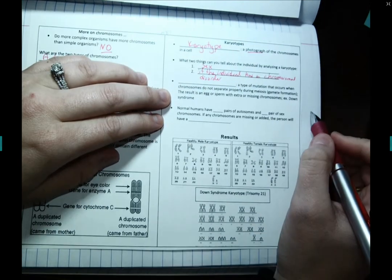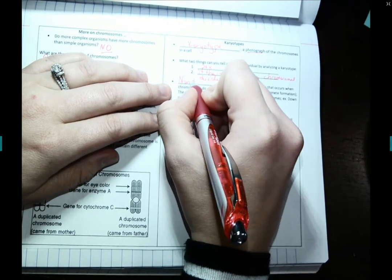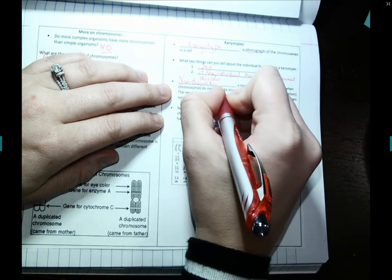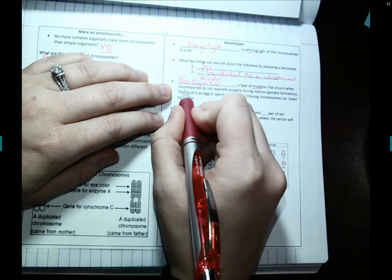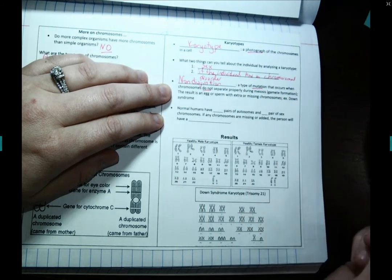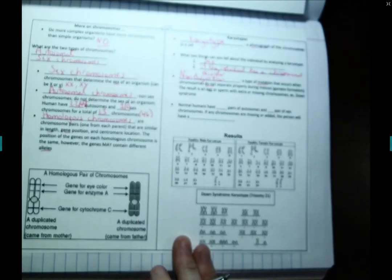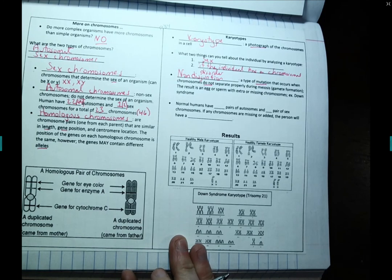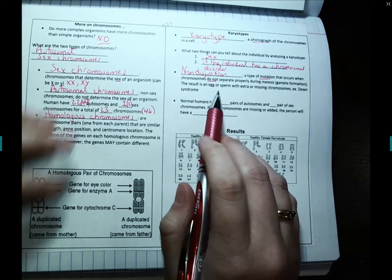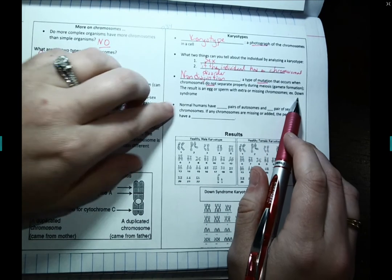In the previous unit, we talked about non-disjunction — a type of mutation that occurs when chromosomes do not separate properly during meiosis. This results in an egg or sperm that gets an extra chromosome it shouldn't have, maybe an extra chromosome 12 or chromosome 18. That can result in a chromosomal disorder. The most common one you've probably heard of is Down syndrome.